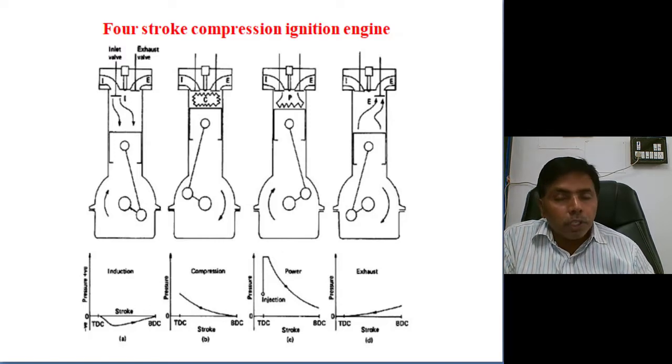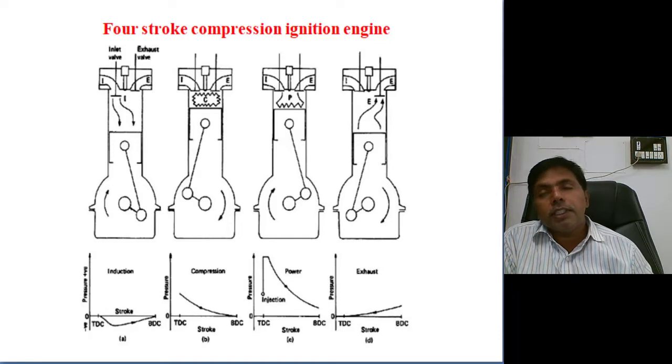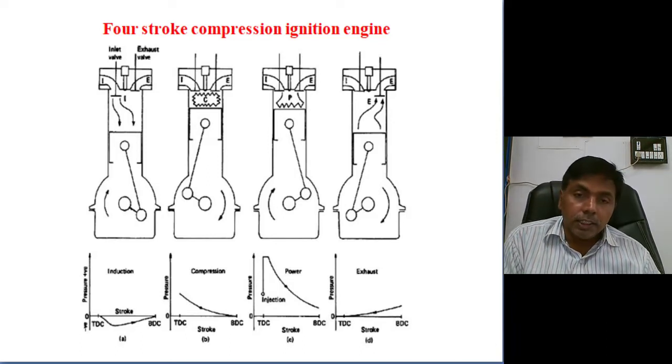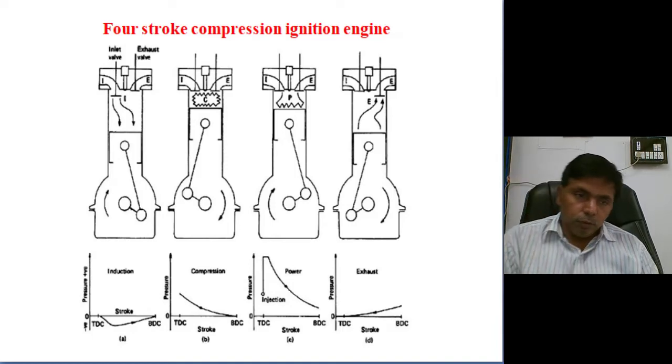If two revolutions of the crankshaft complete the entire five processes, it is called a four-stroke compression ignition engine. If one revolution of the crankshaft completes the entire cycle, it is called a two-stroke compression ignition engine.